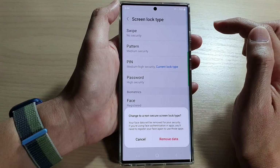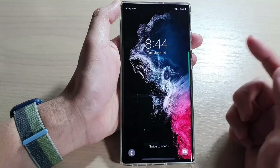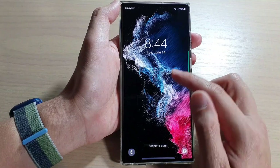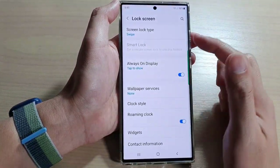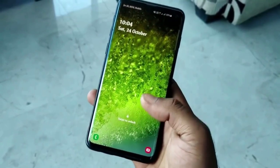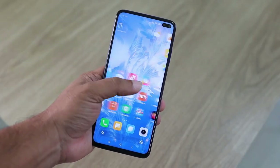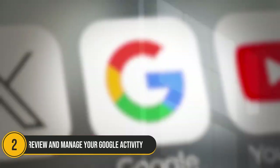A secure lock screen serves as your device's first line of defense, safeguarding your personal data and apps from prying eyes. As cyber threats grow more sophisticated, implementing a robust lock screen is essential for ensuring your privacy and keeping your information secure.